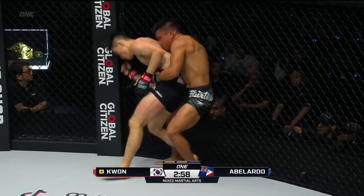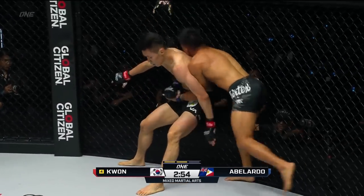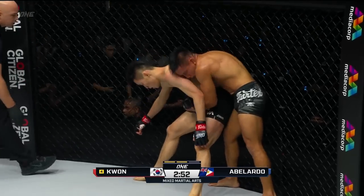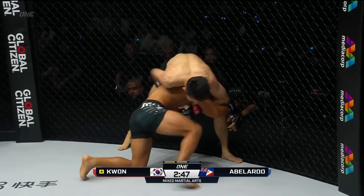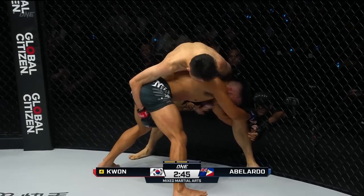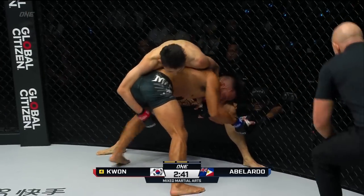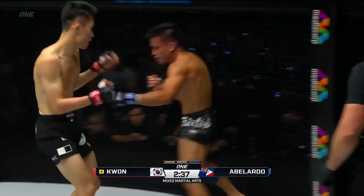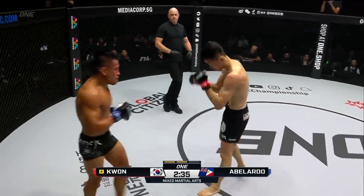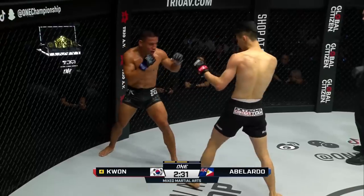Let's see what Mark Abelardo can do from this. He picks him up — good balance showcased by Kwon Wonil. Abelardo forces him to the fence. Kwon turns back into him. He's trying to prevent Abelardo from sucking him in, so he's got that hip control right there. Turns him around. Nice work, Kwon Wonil!